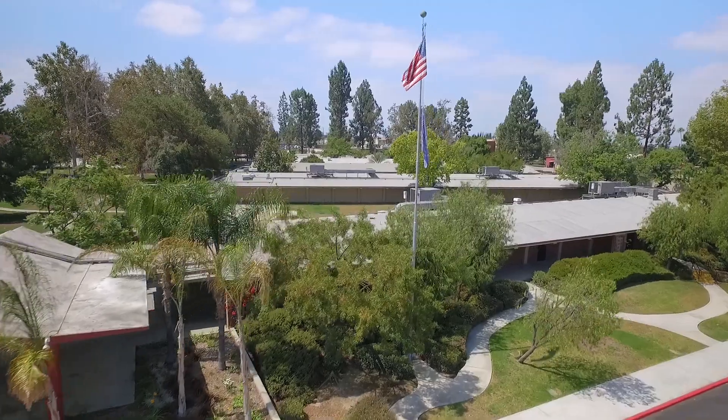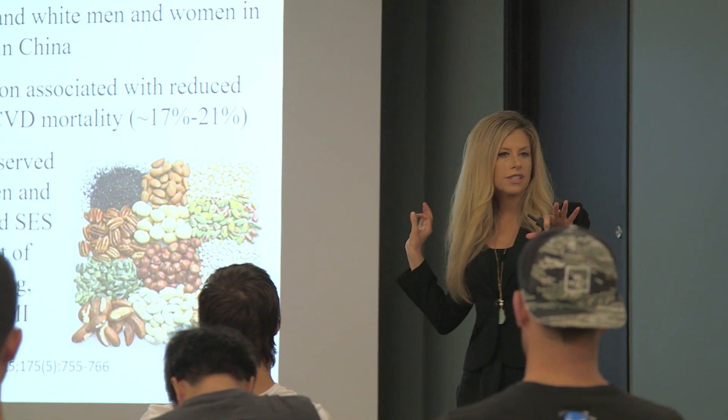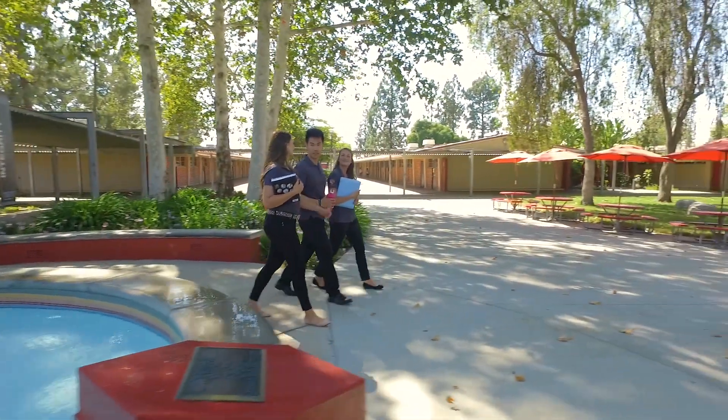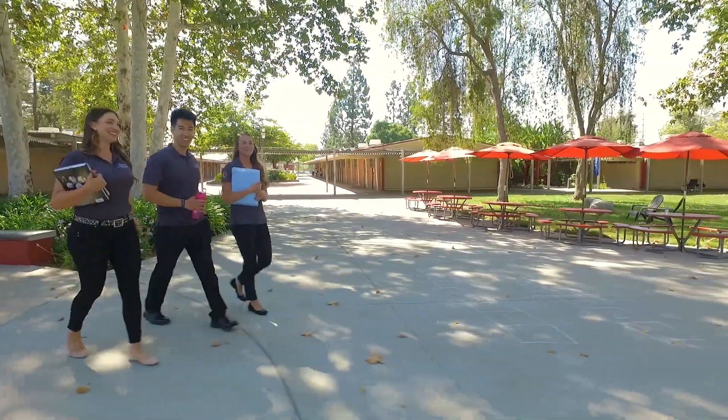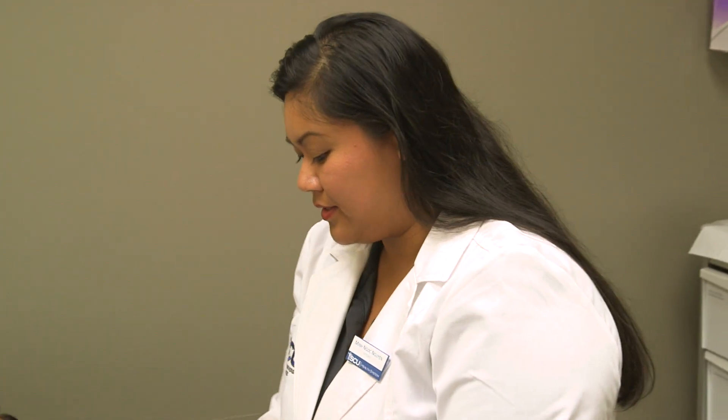At Southern California University we offer a plethora of accelerated science courses. Our accelerated science program is unique in that we can provide a student a four-unit undergraduate basic science course within four weeks. This helps students who are preparing for medical school, dental school, or optometry school and have particular prerequisites that they have to finish in time to enter a class. This provides the opportunity to get a high-quality education in a fraction of the time.